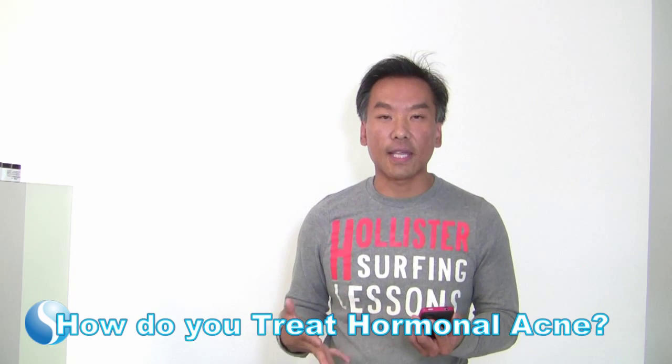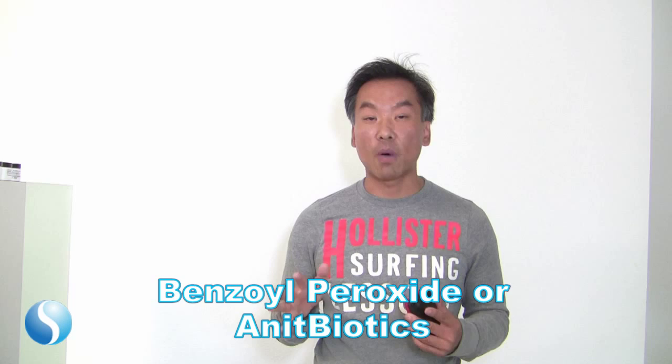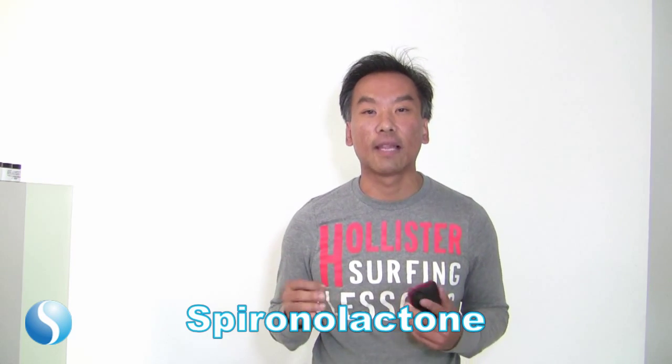So how do you treat it? Number one, you still need a standardized Retin-A — even though you may not see great results, you still need the Retin-A. Second, you could use benzoyl peroxide or an antibiotic. And third, most endocrinologists or dermatologists prescribe spironolactone for hormonal acne.